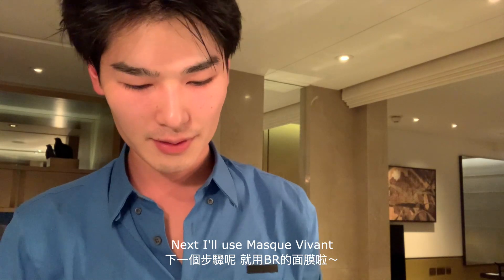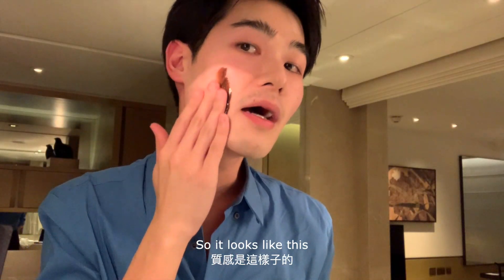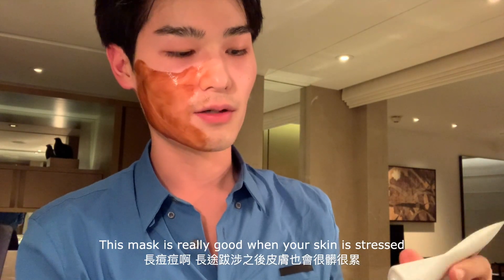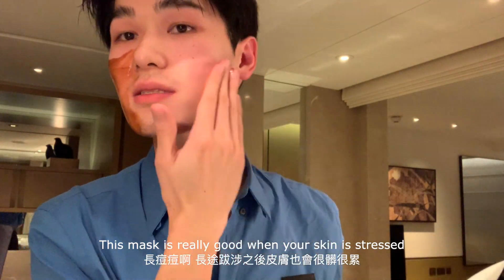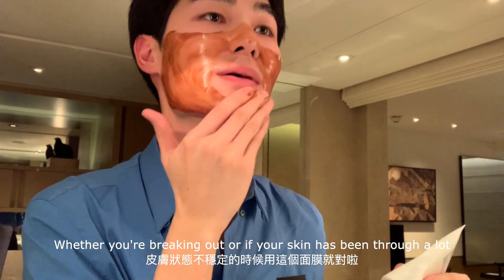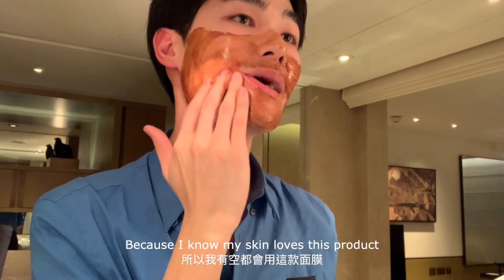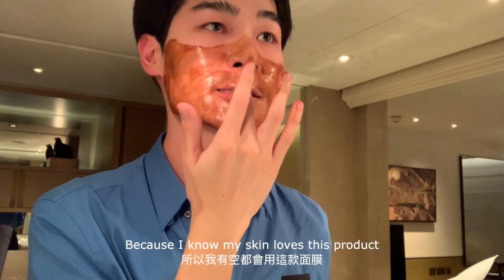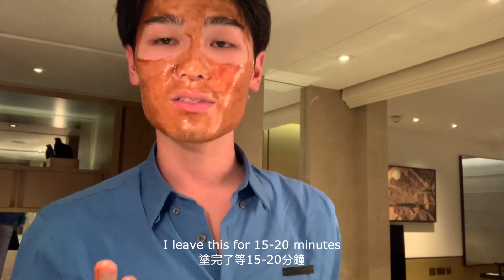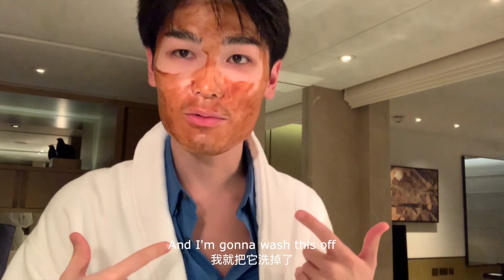Next I use Mask Revanche — it looks like this and I just apply it. This mask is really good when you're having stressed skin, when you're breaking out, or when your skin has been through a lot. I use this whenever I can because I know my skin loves this product. I leave this on for about 15 to 20 minutes. It's been 15 minutes now and I'm going to wash this off.